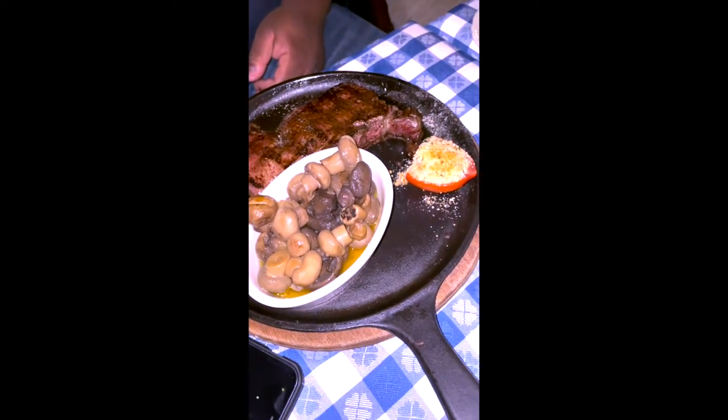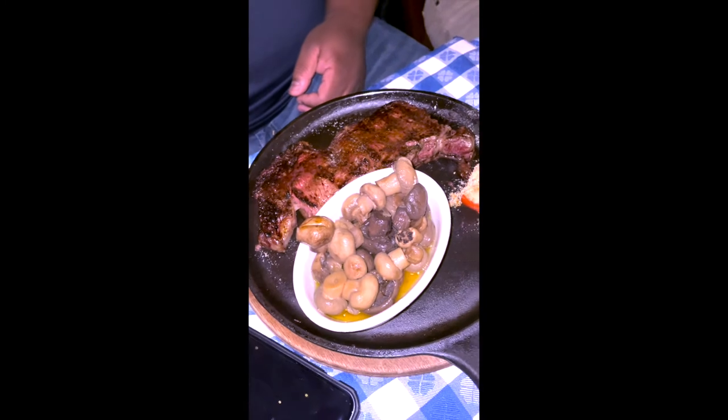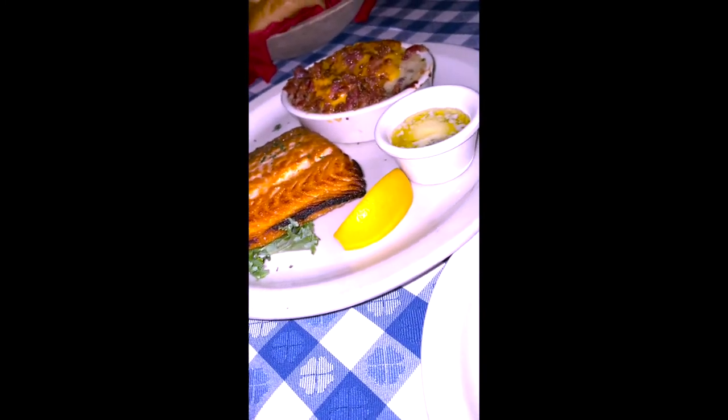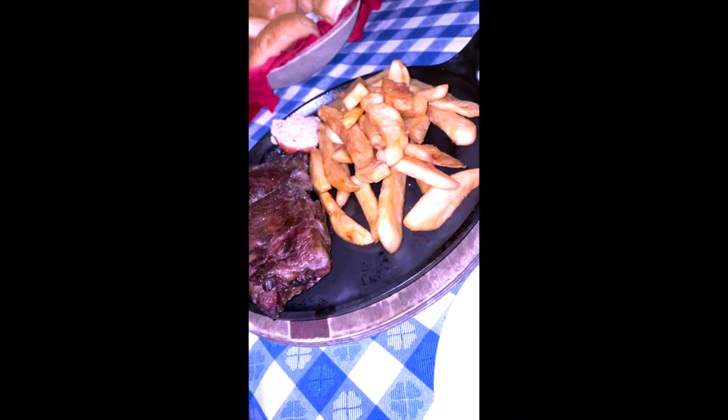Other than their aged steak they also feature seafood specialties, a long list of side dishes, and a huge dessert menu. They also happen to have a kids menu — or calves menu — if you're bringing the whole family.